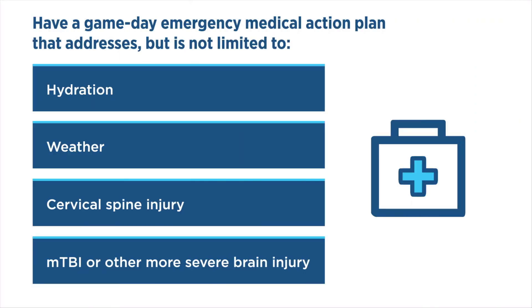If you're a healthcare provider covering a sporting event, you should be prepared for any injury including an MTBI. Make sure you have a game-day emergency medical action plan in place. This plan should address but is not limited to hydration, weather, cervical spine injury, MTBI, and other more severe brain injury.